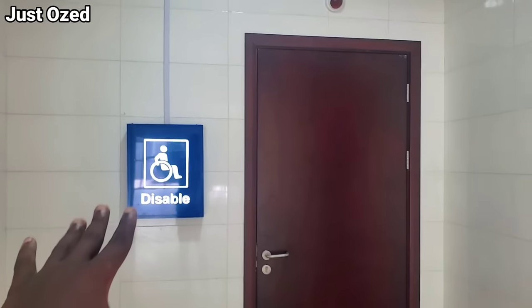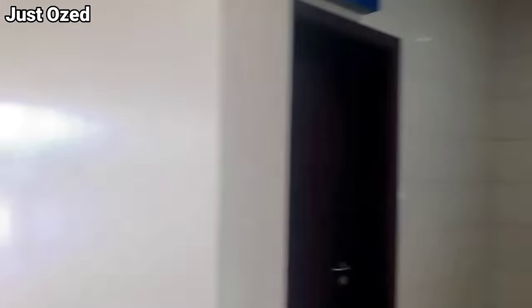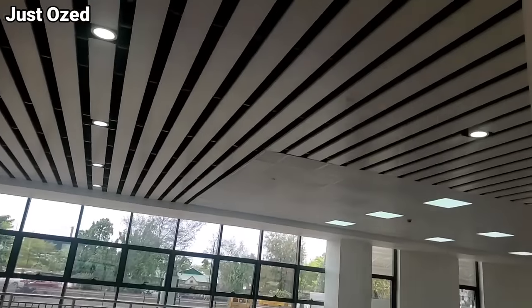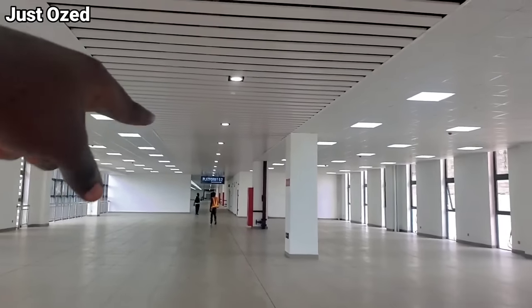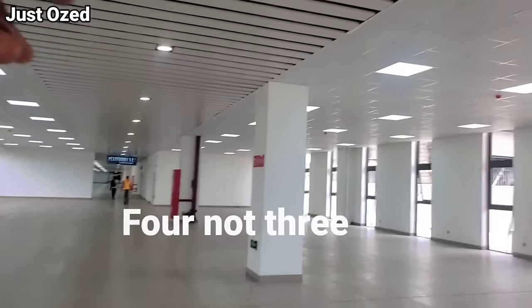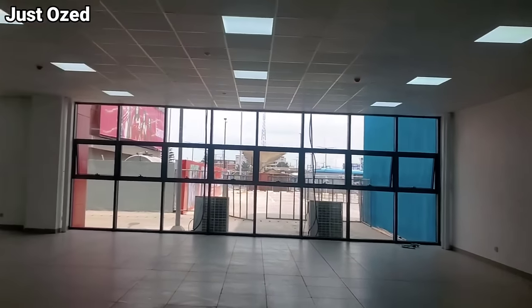Guys, there are cameras here and they have a disabled restroom, as you can see. Here is the restroom for disabled, female, and male. This hall is so massive — the interior is amazing. Wow, look at how far it goes. This is just the first floor and there are three different floors here. You can walk around each and every one of them. This hall is so spacious.